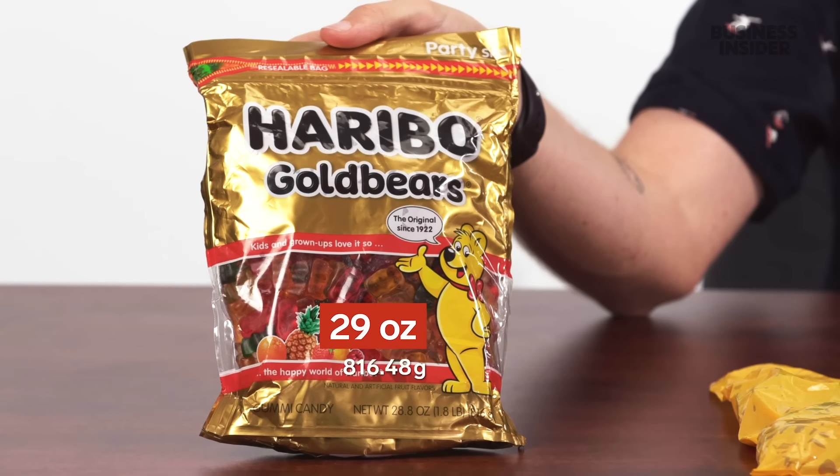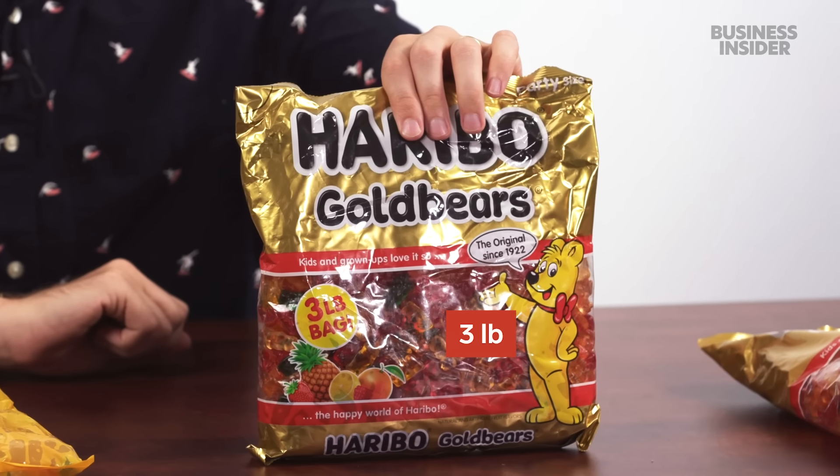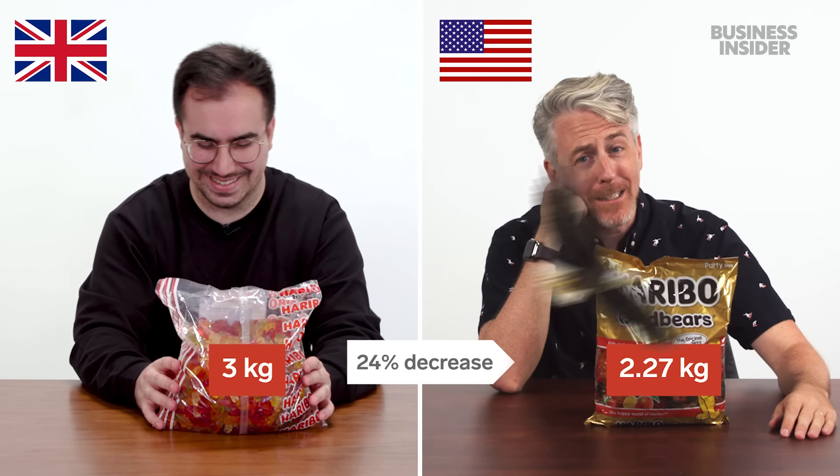In the U.S., Haribo gold bears come in way more sizes. Here are the ones I did get. The largest U.K. pack is this three kilogram bag of gold bears — an absolute beast. In the U.S., we have a 28.8-ounce bag, a two-pound bag, a three-pound bag, and the five-pound bag, which is actually 24% smaller than the U.K.'s largest.